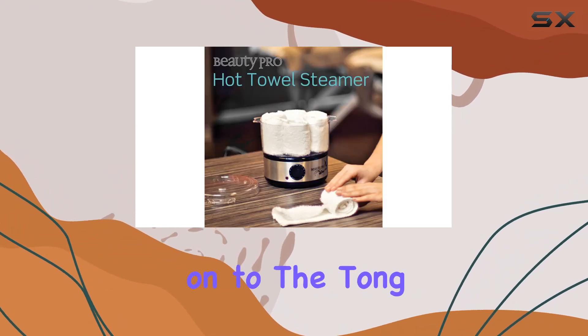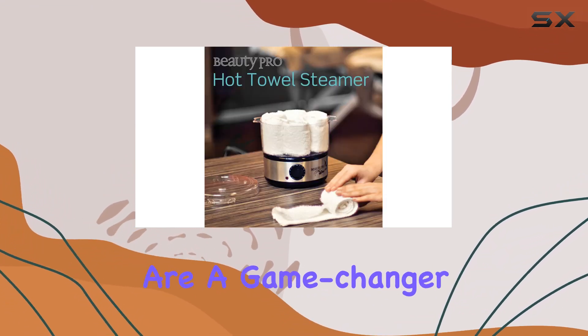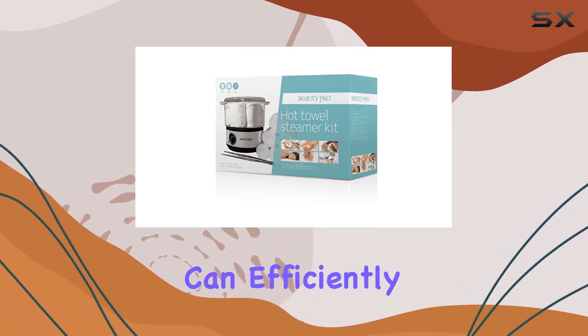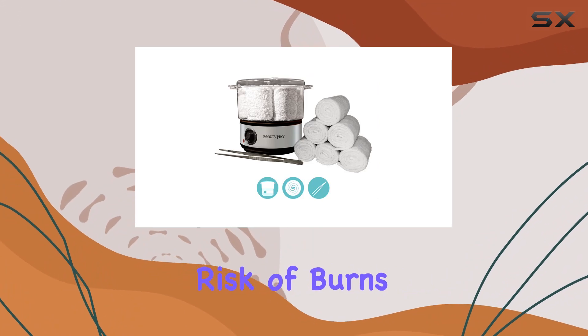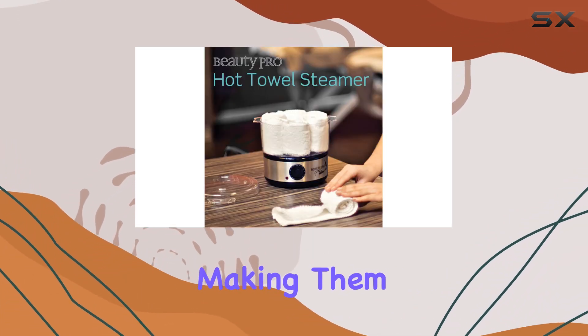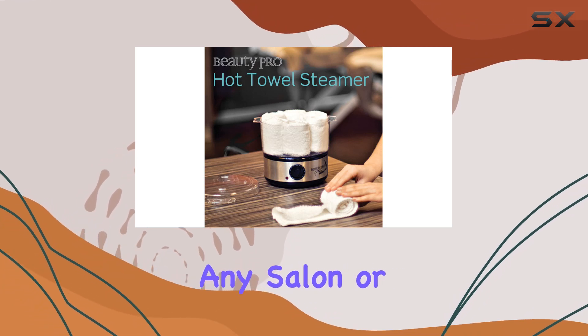Now, let's move on to the Tong Kit. These tongs are a game-changer when it comes to handling hot towels. They're easy to use, ensuring you can efficiently handle towels without any risk of burns or accidents. Plus, they're durable and built to last, making them a worthwhile investment for any salon or spa.